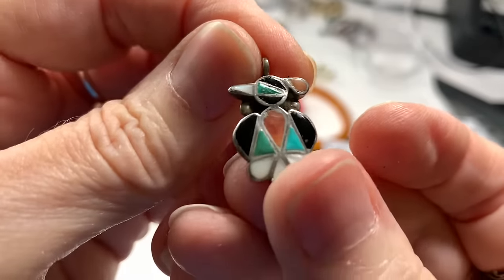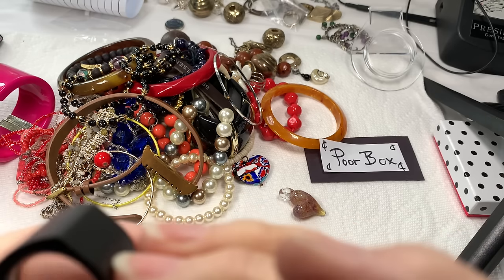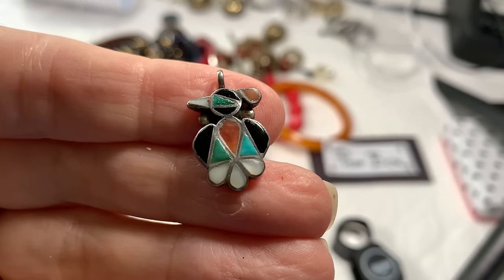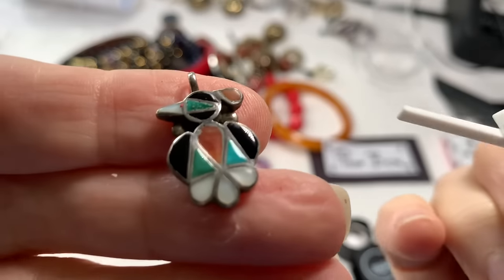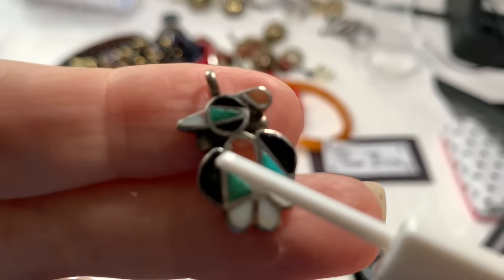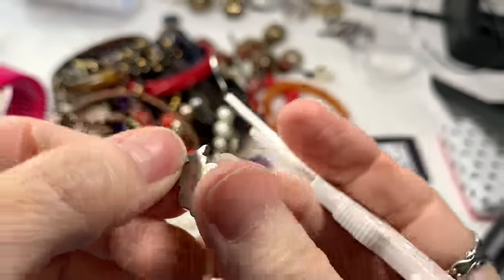Wow, look — we have a Zuni shell inlay, turquoise inlay. I'm pretty sure I'm not seeing a mark right here on the back of it, but we can test it for sterling. It's a little bird, I would guess. Let me get a little pointer tool. So this right here is, I believe, Spiny Oyster — it's like a reddish color. And then we've got Turquoise, Mother of Pearl, Onyx, Spiny Oyster again, more Turquoise, more Mother of Pearl. This is really a beautiful piece. Look what it took to make all of that — they had to wrap the sterling all around every little section. Phenomenal work. So that can go on a chain.